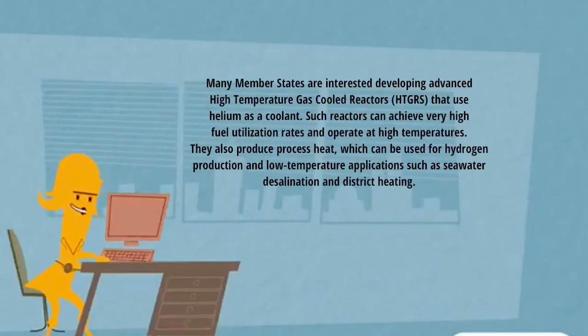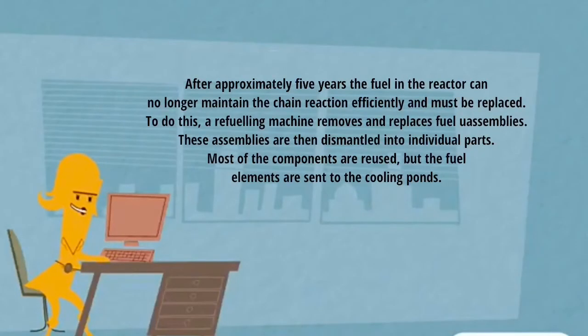Many member states are interested in developing advanced high-temperature gas-cooled reactors that use helium as a coolant. Such reactors can achieve very high fuel utilization rates and operate at high temperatures. They also produce process heat, which can be used for hydrogen production and low-temperature applications such as seawater desalination and district heating. After approximately five years, the fuel in the reactor can no longer maintain the chain reaction efficiently and must be replaced.